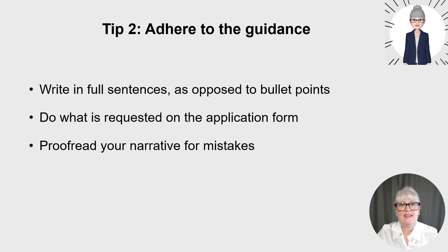My second key tip is to adhere to the guidance on the application form, as there's usually guidance information there to help you. Usually write a personal statement in full sentences as opposed to bullet points. Always do what's requested on the application form — for example, the guidance notes might ask you to state your reasons for applying and highlight your relevant past experiences. Don't just write a long statement on what you think nursing is with just one sentence on why you applied at the end. Adhere to the word count as well.